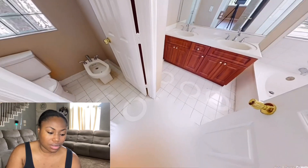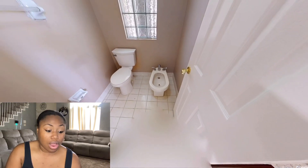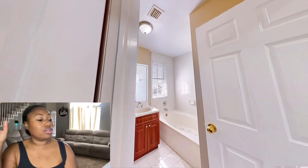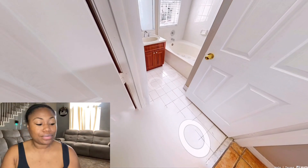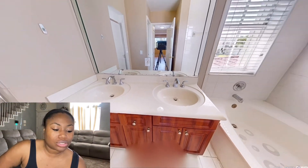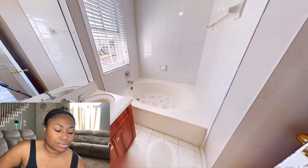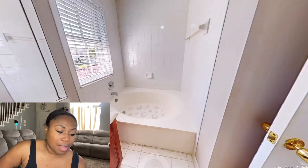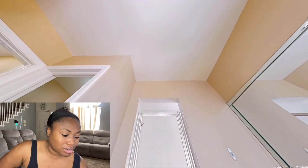The bathroom has like a little bidet — the one that cleans you up — it's got one of those. The shower seems a little small. I love that it has a tub. And because it has that wall right there, I'm wondering if there's a closet or something there.